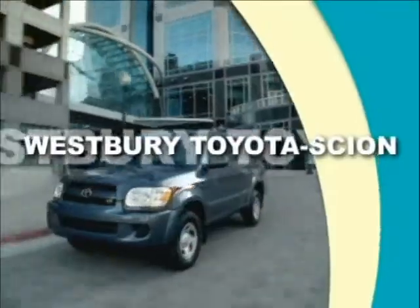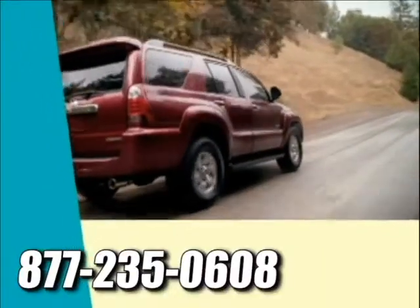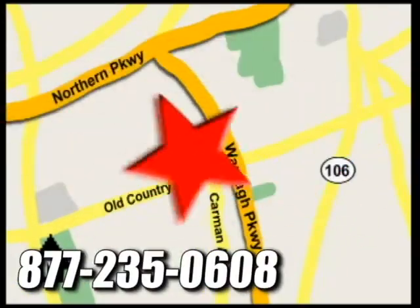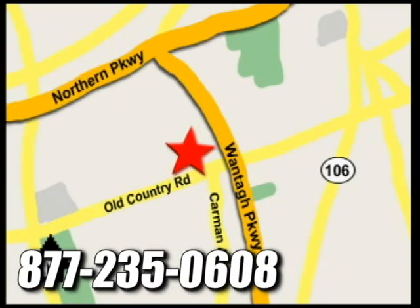At Westbury Toyota Scion you'll always find a huge selection of new and a large inventory of certified pre-owned Toyotas on hand. We're conveniently located on Old Country Road off Wanta Parkway.